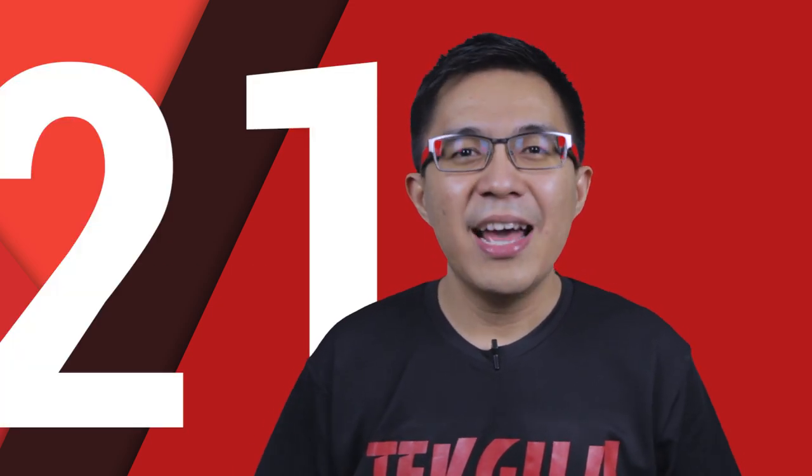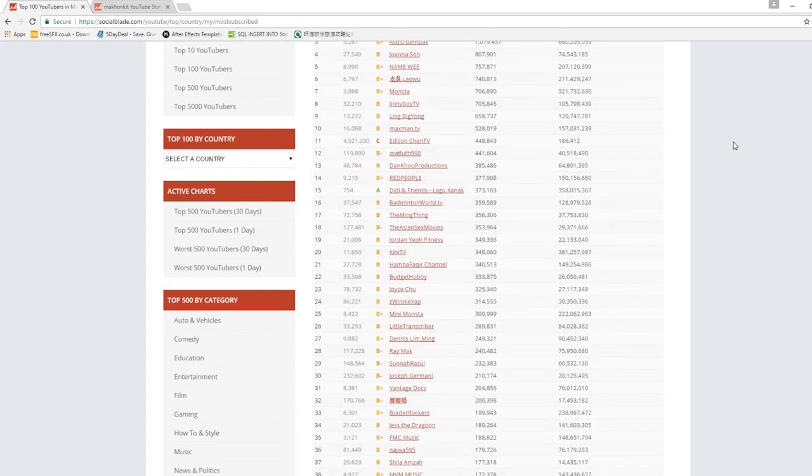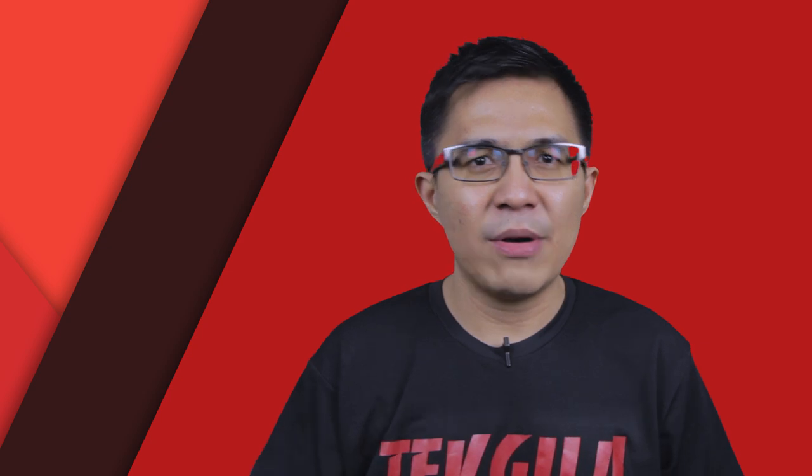Hello guys, Jeffrey speaking here. Today is episode 21 of Malaysian YouTuber Setup, and we make history because the featured YouTuber today is one of the top 30 most subscribed YouTubers in Malaysia, and of course he has the Silver Play Button.